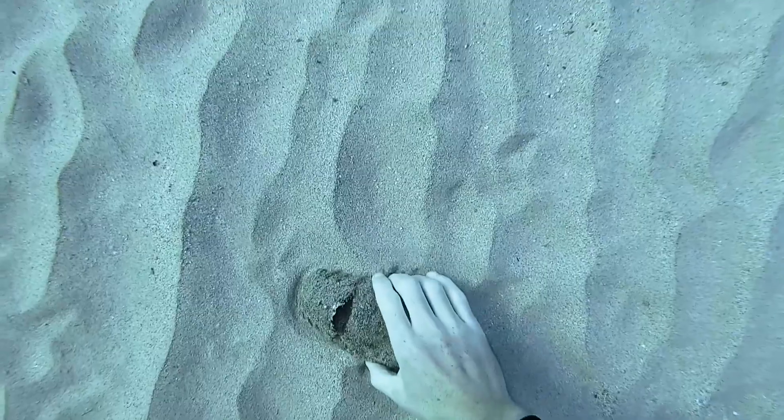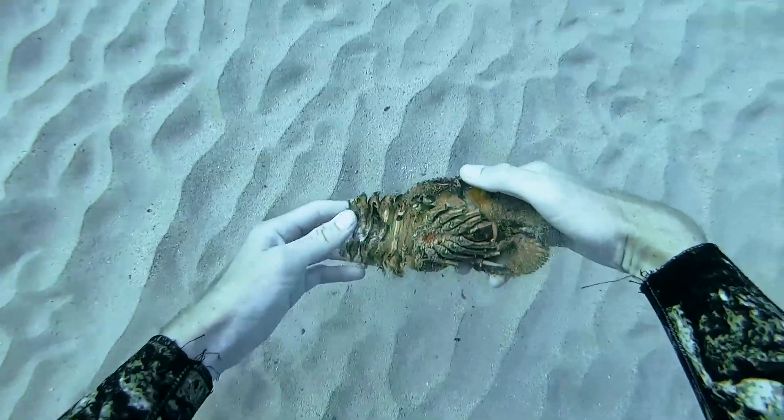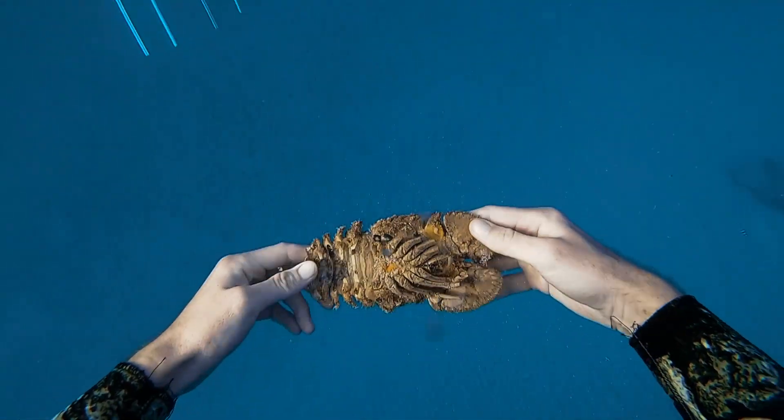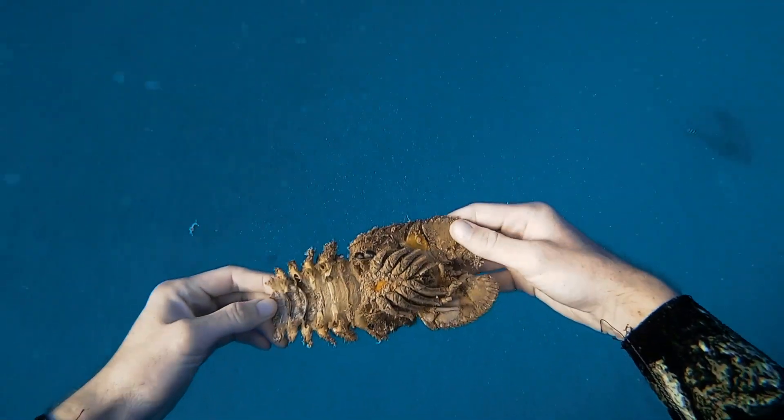And I went down and found the molt from a slipper lobster. It's really rare to see living ones of these, so it's cool enough just to see the molt. As the lobster grows, it slips out of the molt and then grows a new shell afterwards.